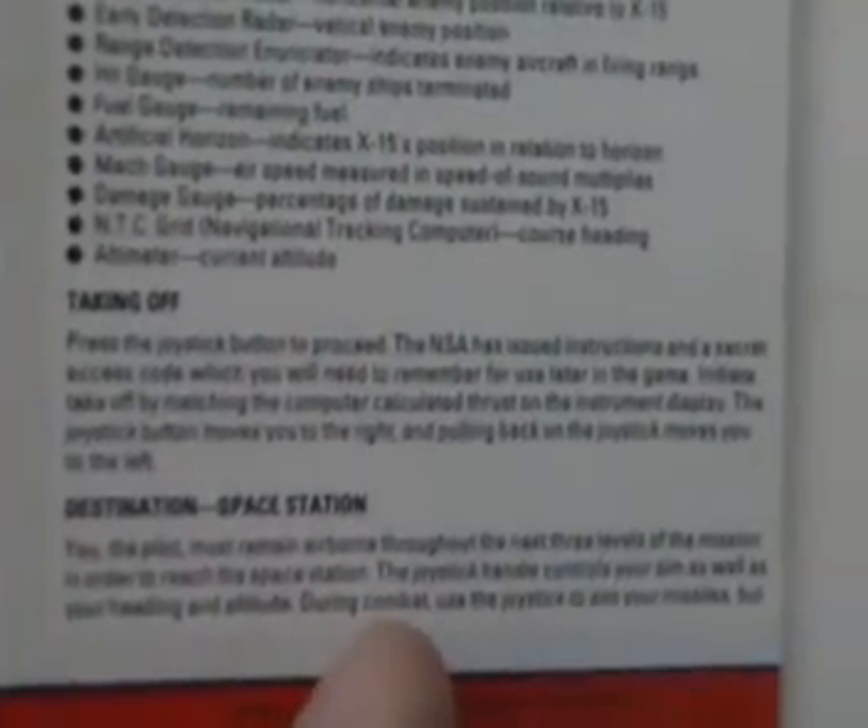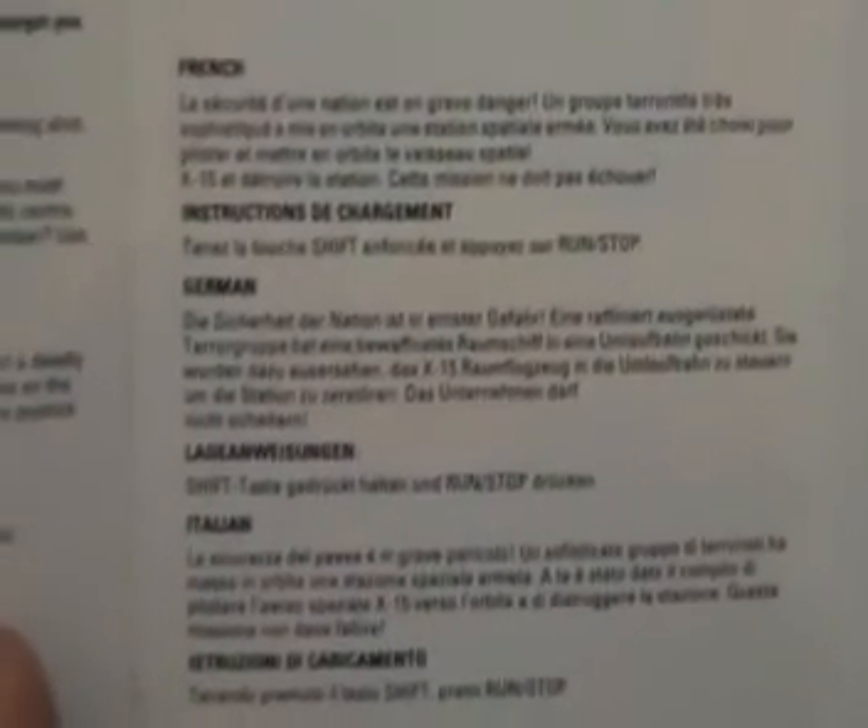It tells you how to take off, which is useful, and where you're going — which is into space. We've got more instructions on the inside; lots and lots of instructions, lots of things to do. The instructions take up two and a half pages, and then the foreign language instructions in French, German and Italian take up half a page. So I'm guessing that pretty much just says fly your aircraft and shoot stuff. It tells you how to load the game — a little bit unfair on the non-English speakers there. And the back page is completely blank. So that's the packaging.